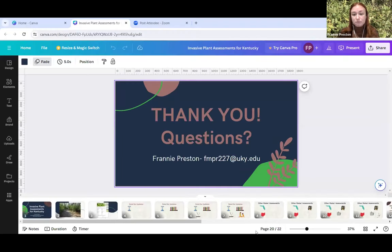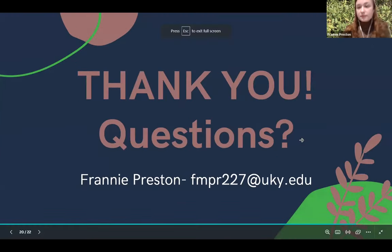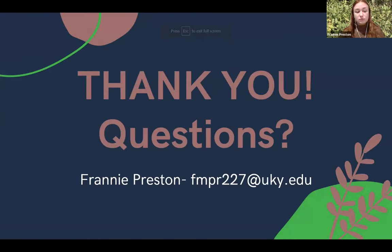We do have one question from Jim Sheff. He writes: I've noticed that Sericea lespedeza is being used widely in Kentucky for revegetation following road work, both interstate and state roads. There are now big swaths of Sericea monoculture along major roadsides. I know this species is restricted in several states. Are there any tools in Kentucky to keep state and federally funded road work from using Sericea for revegetation?